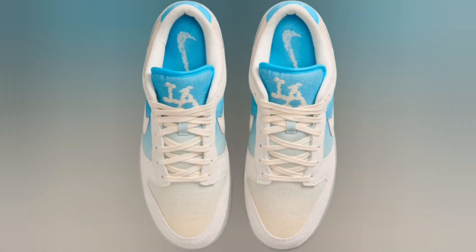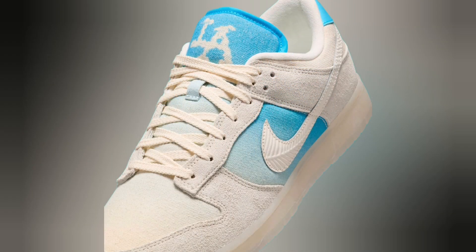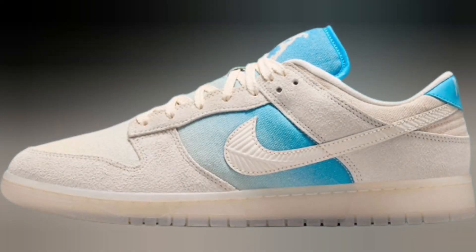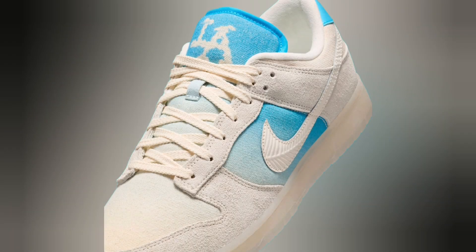A fitting allusion to October baseball. Nike SB dropped a Dodgers Dunk Low colorway back in 2022. The Dunk Low Los Angeles is currently set to release via Nike on October 26th, right before Game 2 at Dodgers Stadium. Expect an MSRP of $125 upon arrival.